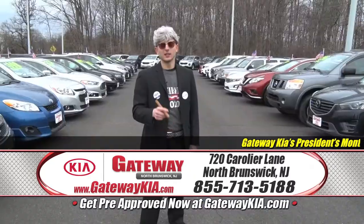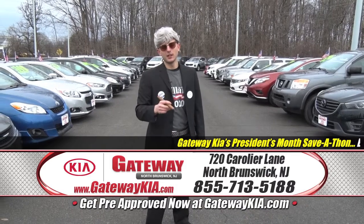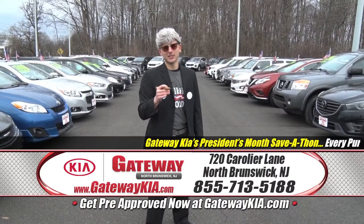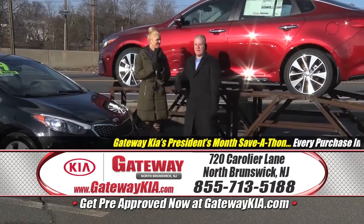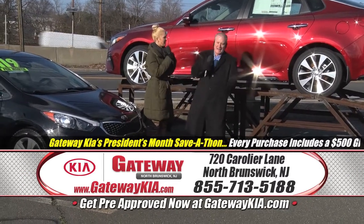You've got to get to Gateway Kia — it's the only place where you're going to get a straight deal. There's no hanky-panky here. Taylor, repeat after me: President's Month Save-A-Thon!